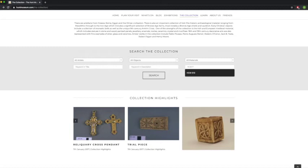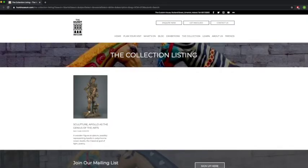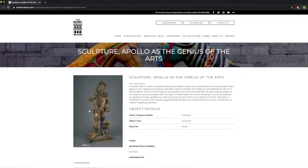Let's take the one for Apollo — HCM013. Press search and there he is. You can click on him and see an image of him, and then you get a whole paragraph of information and some extra details at the bottom. If we know the name of the artist it'll be in there, but we don't for Apollo. This tells us the type of object — so this is a sculpture — and what material it's made of, so we know it's made of wood.